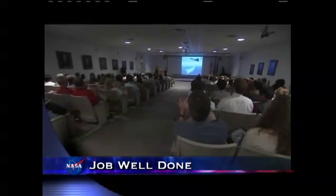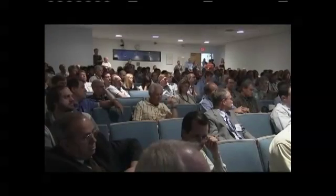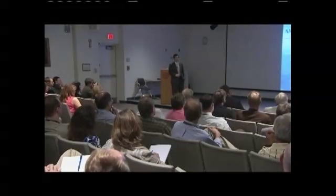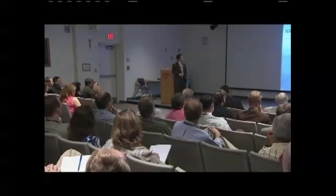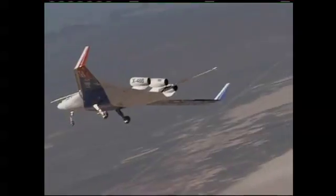A full-house crowd at the Langley Research Center's Pearl Young Theatre heard Jaewon Shin, NASA's Associate Administrator for Aeronautics, laud the quality and depth of work being done at the center. Shin noted the aeronautics research conducted by and advancements made at Langley, including projects like the X-48 blended-wing body jet, largely developed there.